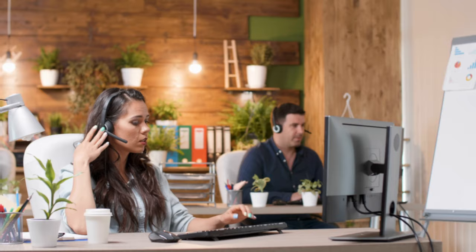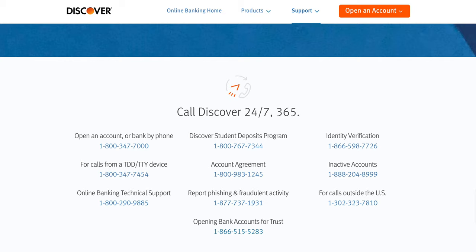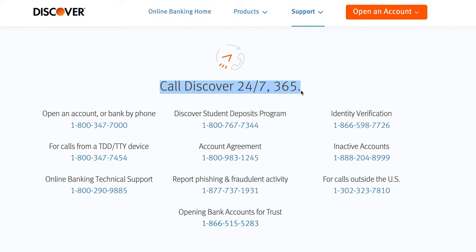The last point I want to cover to put these two companies head to head is their customer service, which is a huge point in my opinion. Both offer email and phone support, but Varo's phone support currently has limited hours. While those hours are pretty broad, it still pales in comparison to Discover's amazing 24/7 US-based customer support. Discover is notorious for having the best customer support of pretty much any company, so if that is an important point to you, Discover's customer support is better in my opinion.